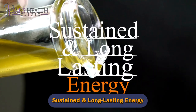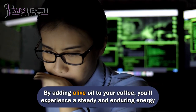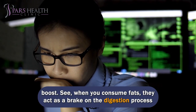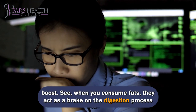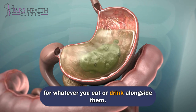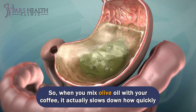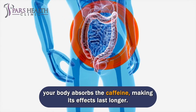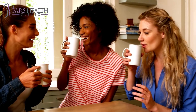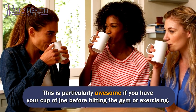Sustained and long-lasting energy. By adding olive oil to your coffee, you'll experience a steady and enduring energy boost. When you consume fats, they act as a brake on the digestion process for whatever you eat or drink alongside them. So when you mix olive oil with your coffee, it slows down how quickly your body absorbs the caffeine, making its effects last longer. This is particularly great if you have your cup of joe before hitting the gym or exercising.